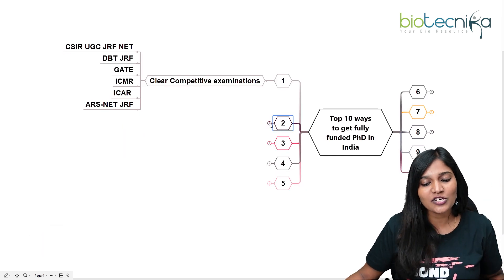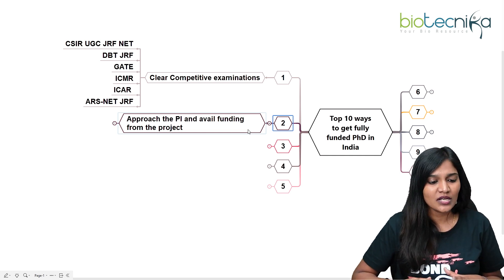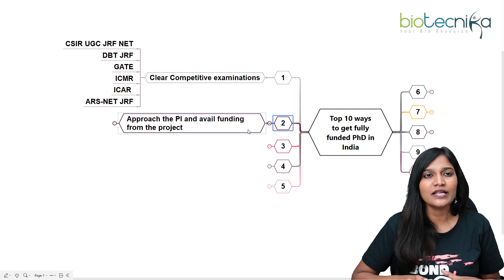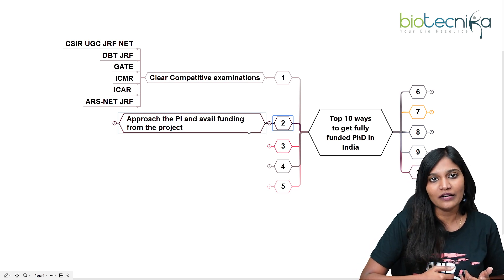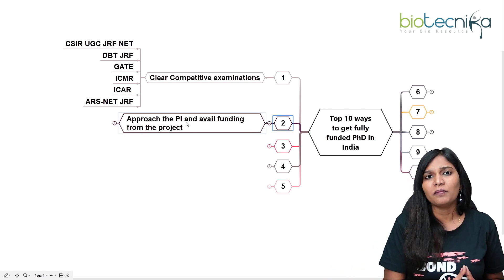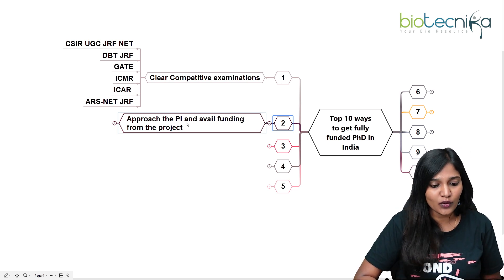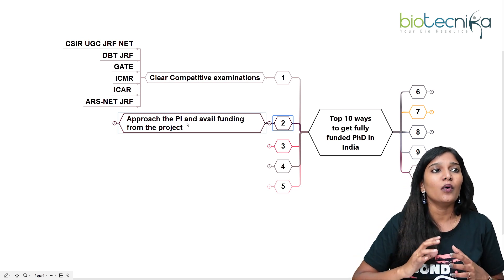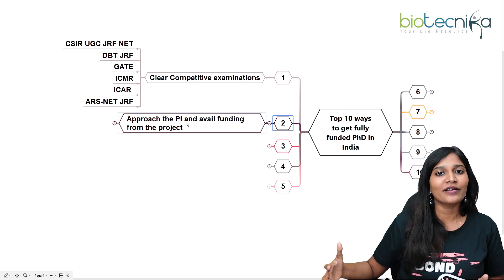The next question is: what are the alternatives if you haven't cleared any examination? Can you still get a fully funded PhD in India? Yes, it is possible, but you have to put in a lot of effort. One way is to approach a PI — a Principal Investigator, scientist, or professor — in a college or university who has funding for a project. That's very important, because without funding it's very difficult to go for a long run in a PhD.